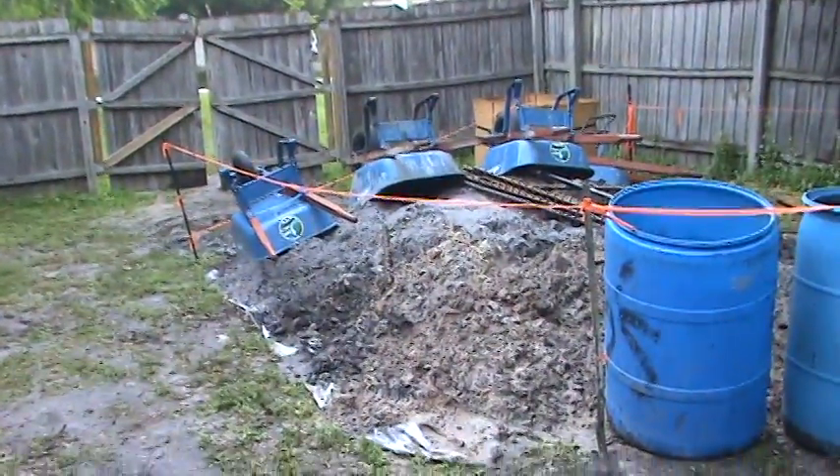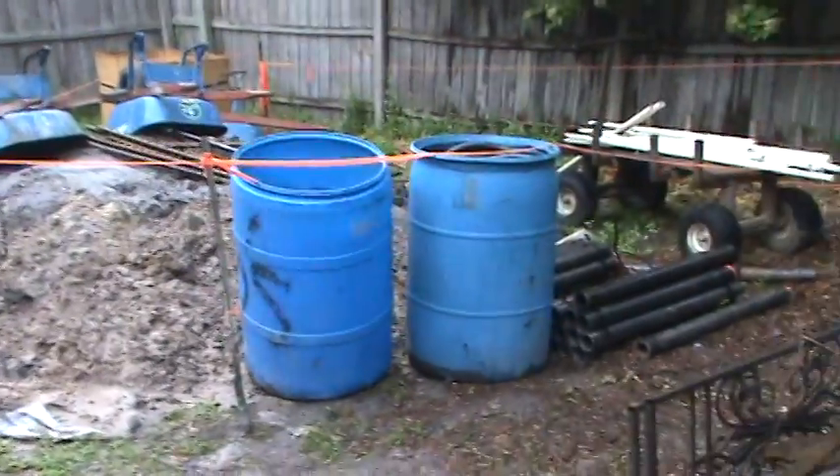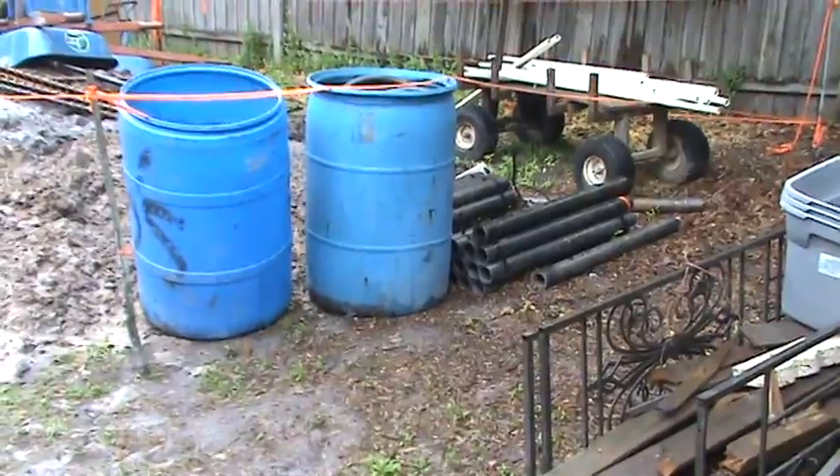This is where they keep all the dirt that they pull out from under the house. Those are the pins that they drive 30 feet into the ground.